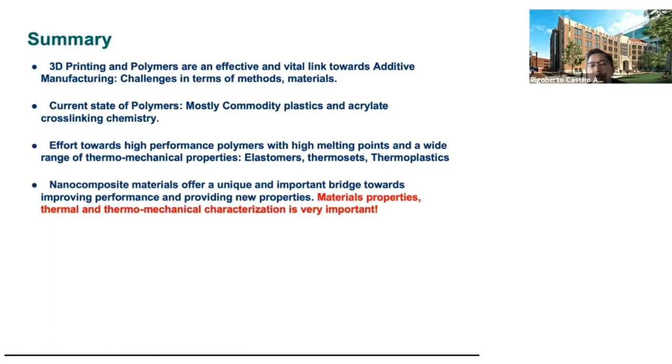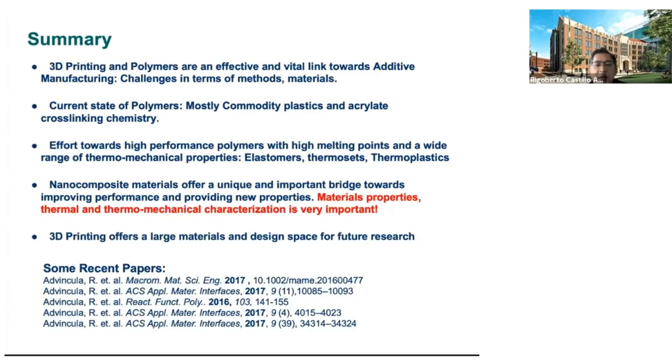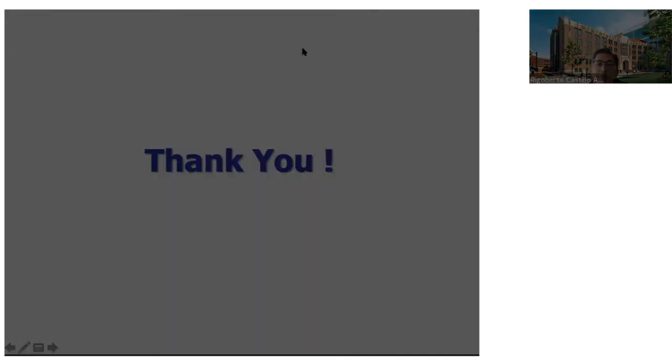Some of you may wonder why we did not show much AFM imagery here. The applications of AFM are actually emerging. We have found that characterization of morphology together with SEM and AFM gives a complementary picture of both the surface forces involved, the wetting behavior, and the topology as influenced by the resolution of 3D printing. As you can see, 3D printing offers a large material and design space for future research. Thank you for your attention and we'll be happy to discuss or answer your questions.